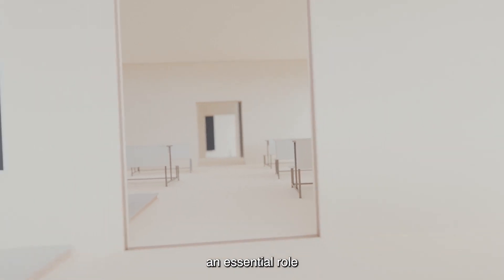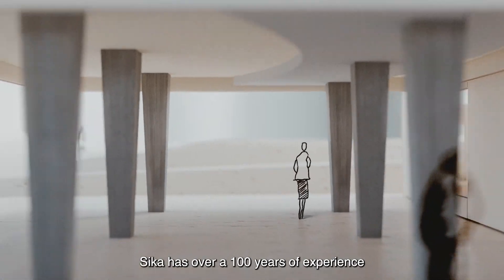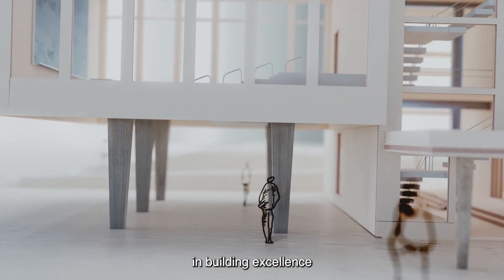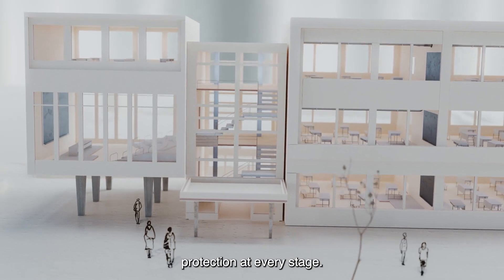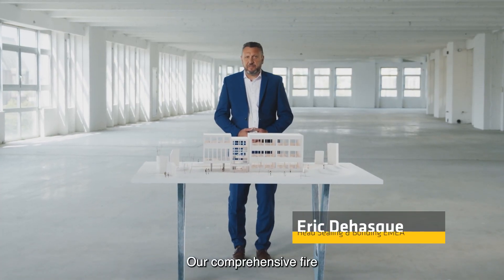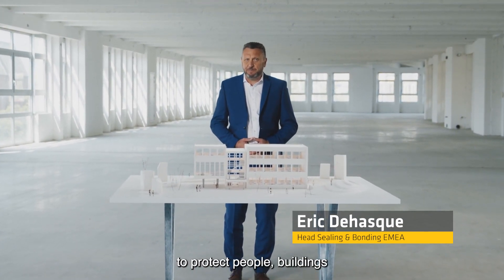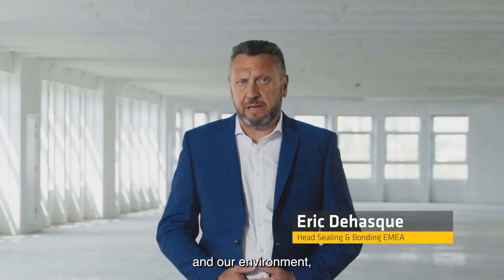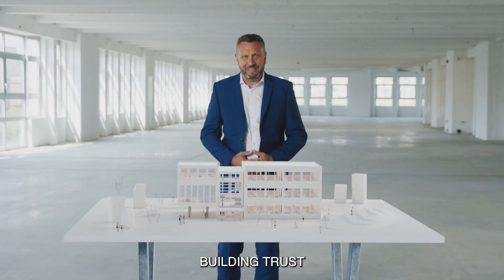Passive fire protection plays an essential role in today's building industry. Sika has over a hundred years of experience in building excellence from basement to roof, incorporating passive fire protection at every stage. Our comprehensive fire protection product portfolio and our motivation to protect people, buildings and our environment are reflected in our company ethos: Building Trust.